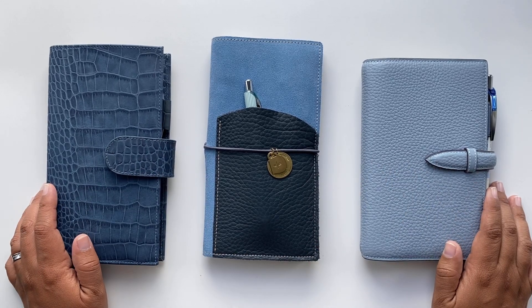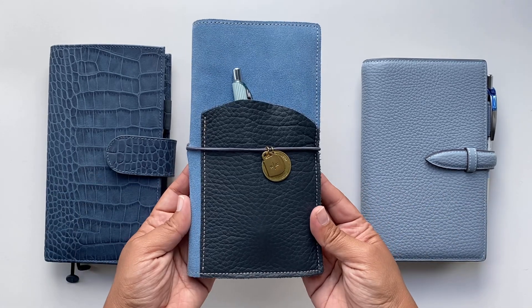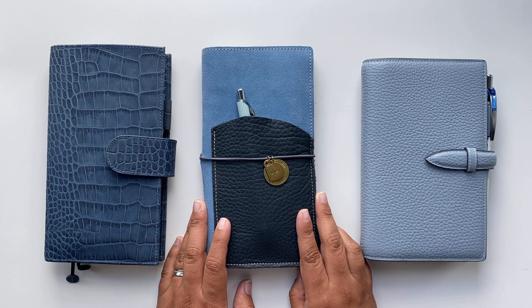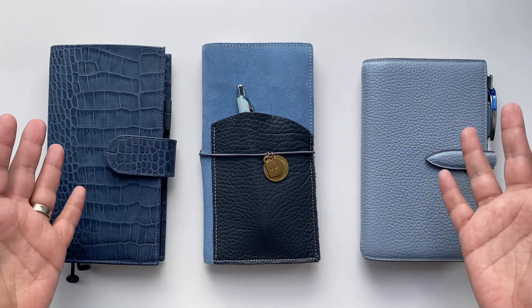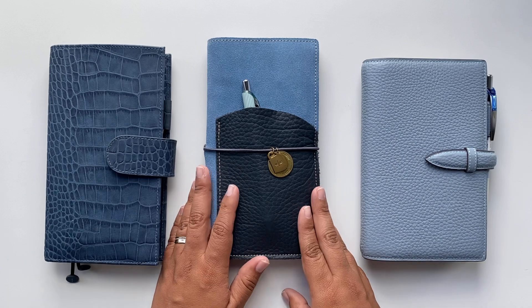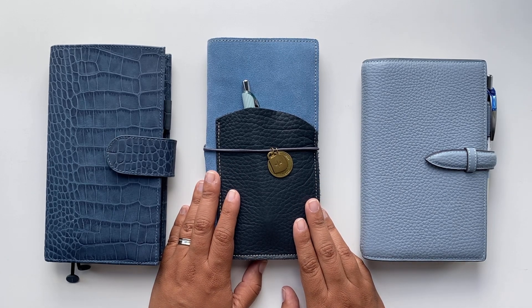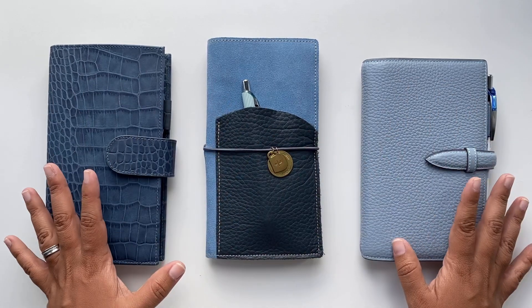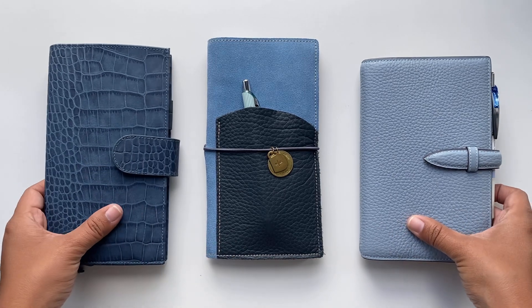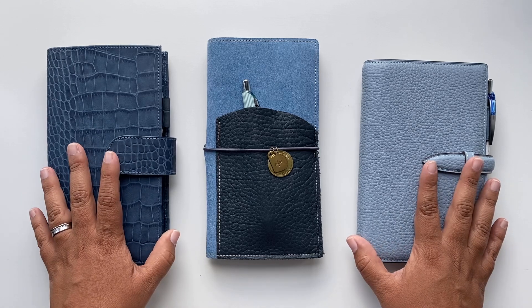Hi guys, welcome back to my channel. I'm Cecilia from Scientist Plans and in this video I want to talk about my bullet journal experiment. If you've been following along the channel and also on Instagram, I shared that since mid-June I wanted to test bullet journaling. You're seeing here three covers in front of you because those are the things I'm using and will continue to use along the months.